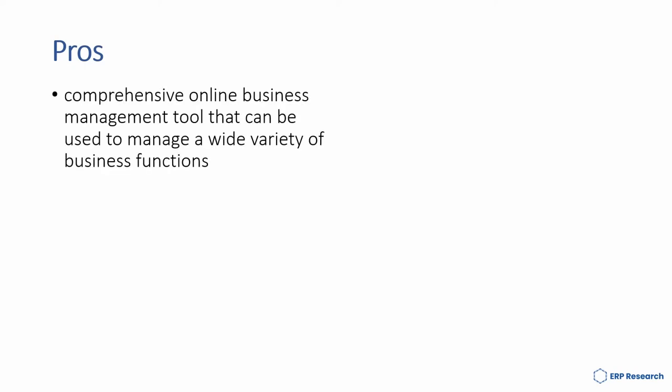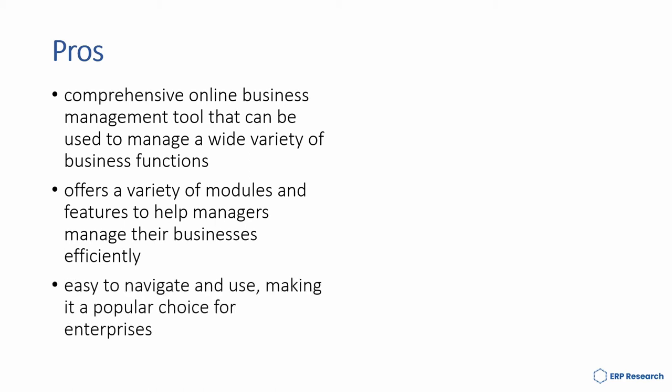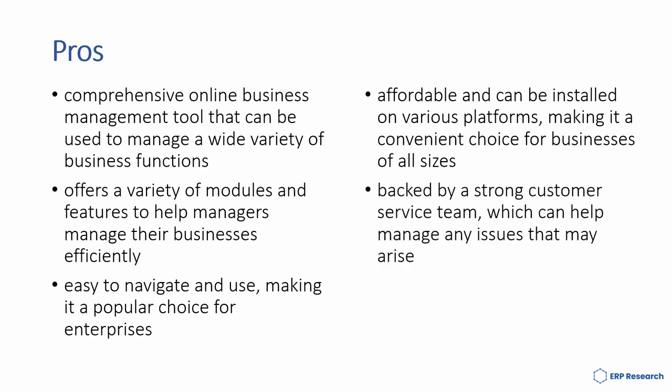Some of the pros of Plex are its comprehensive online business management tool that can be used to manage a wide variety of business functions. It offers a variety of modules and features to help managers manage their business efficiently. It's easy to navigate and use, making it a popular choice for enterprises. It's affordable and can be installed on various platforms, making it a convenient choice for businesses of all sizes. And it's backed by a strong customer service team, which can help manage any issues that may arise.